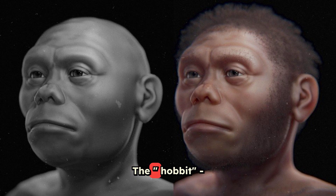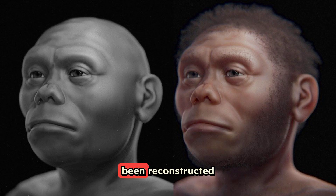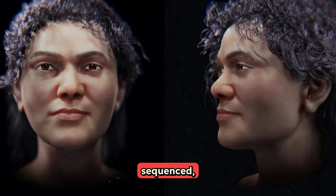The Hobbit, a tiny human relative who stood just over three feet tall, has been reconstructed from remains found in Indonesia. And the oldest modern human ever genetically sequenced, a woman who lived 45,000 years ago, shows us what our ancestors truly looked like.